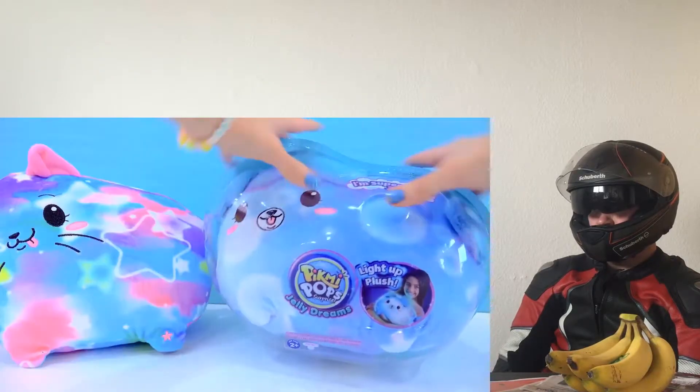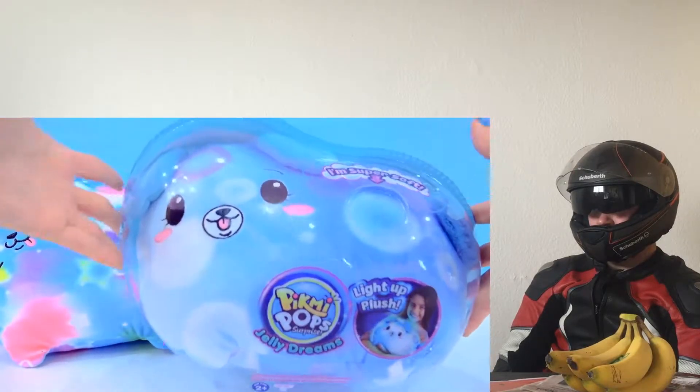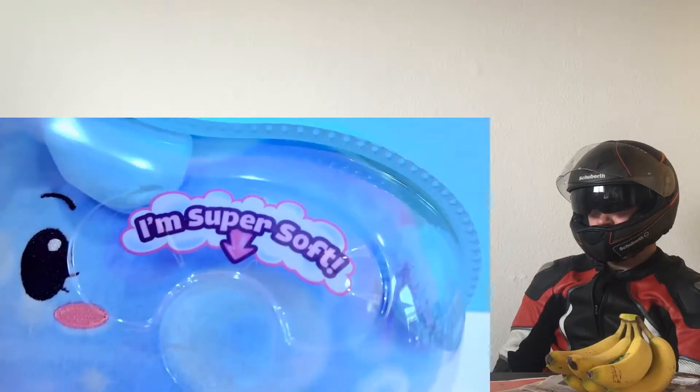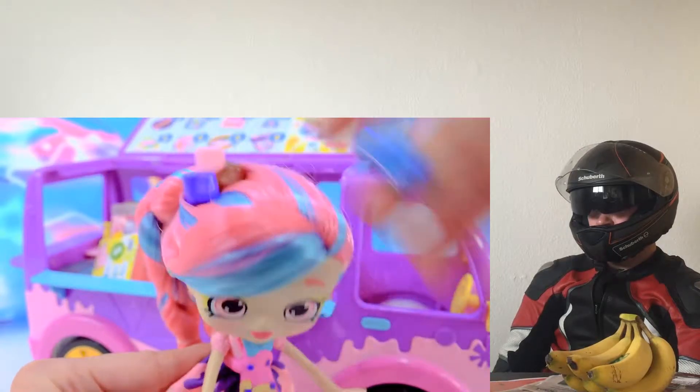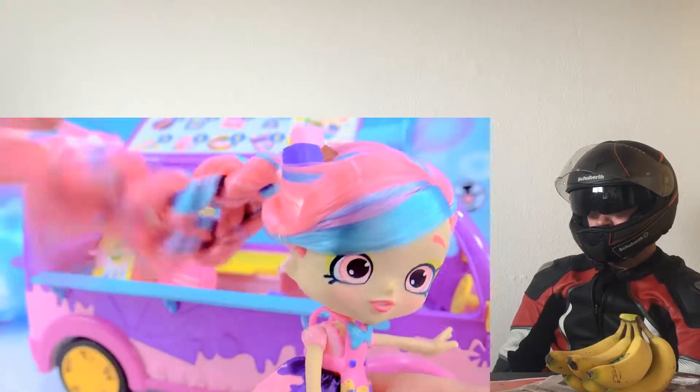Fifi scoop ice jelly bean containers. Isn't that just too, too cute? I'm super soft. They actually light up. Marshmallows in her hair. I love the two tone colors. So that is everything inside of this awesome Moose Toys package.